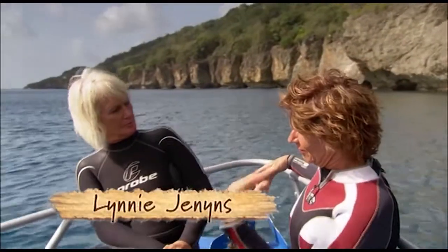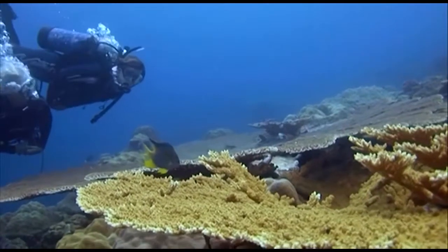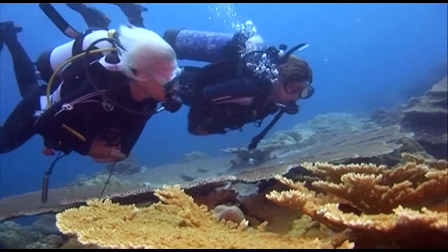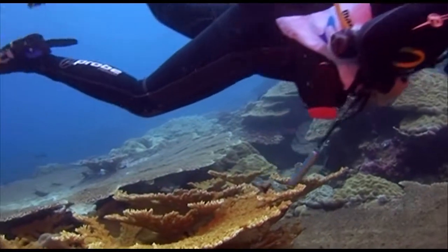So does the fringing reef here go all the way around the island? It certainly does — it goes all the way around the coastline. With 4,000 dives under her weight belt, it's a wonder Lynnie Jennings hasn't developed gills. "I've been diving here for about 12 years now, and I wouldn't have it any other way."